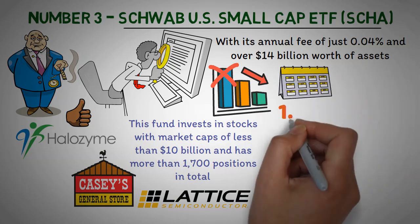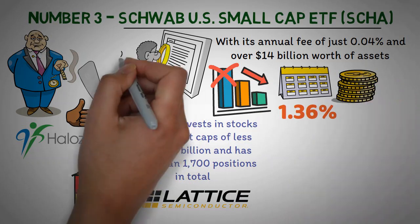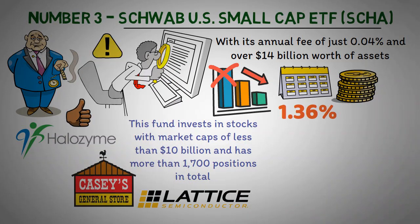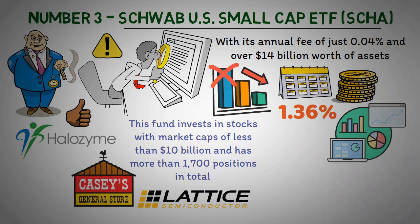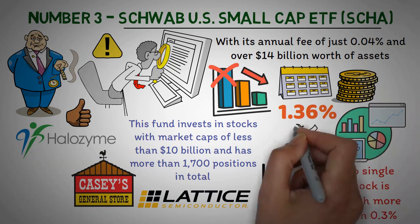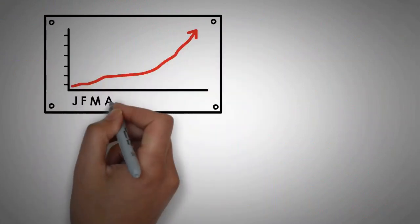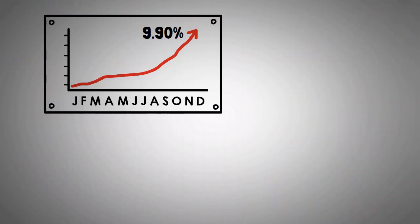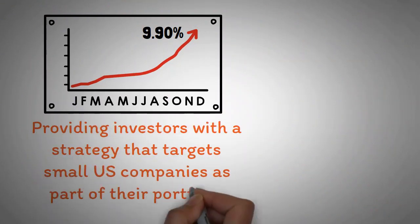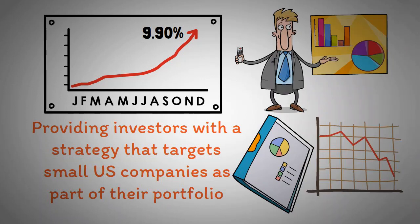The 12-month trailing dividend yield is also at 1.36%, providing additional returns on top of its already impressive portfolio performance. While there is more risk associated with investing in small companies, each position only makes up a small portion of the entire portfolio — no single stock is worth more than 0.3%. This helps to reduce volatility and increase long-term stability. The Schwab U.S. Small Cap ETF has achieved an average annual return of 9.90% over the last 10 years. With its low cost and well-rounded portfolio, Schwab's small-cap ETF continues to be a popular choice for many institutional and retail investors alike.